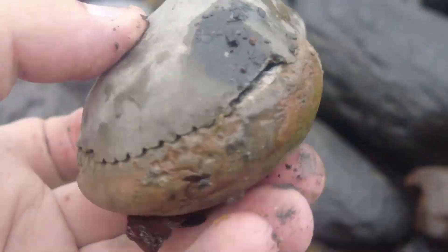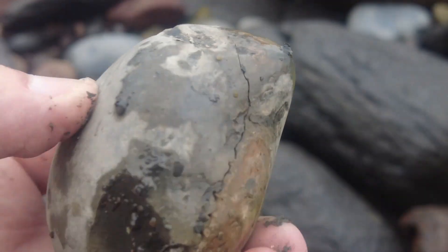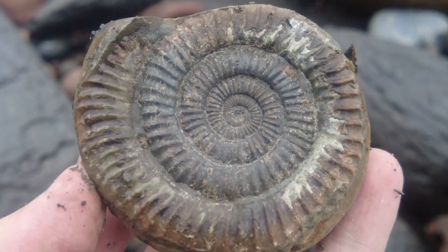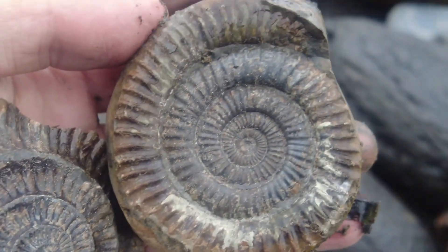There we go. I'm not 100% sure I caught that on camera — I think it was angled a little bit out of the ammonite, but it's split really well to reveal this little beauty. Absolutely perfect example, nice positive and negative.